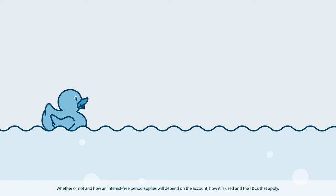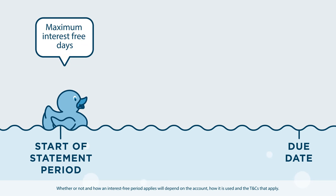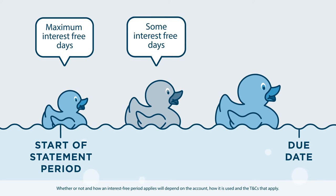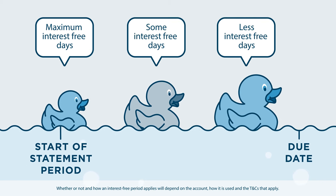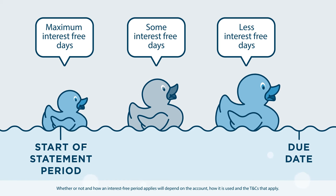Let's say this duck is a purchase you made on the first day of your interest-free period. This purchase could get the maximum amount of interest-free days applicable. But let's consider these two purchases — for example, if they were made later in the statement period, they won't get as many interest-free days as a purchase made earlier.